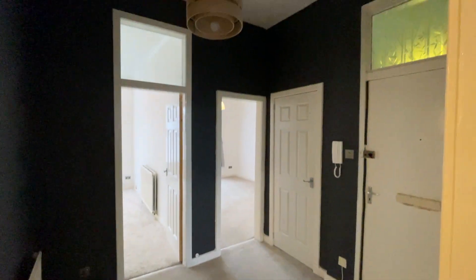And that's number 433 Dumbarton Road. If you'd like a viewing, please get in touch.